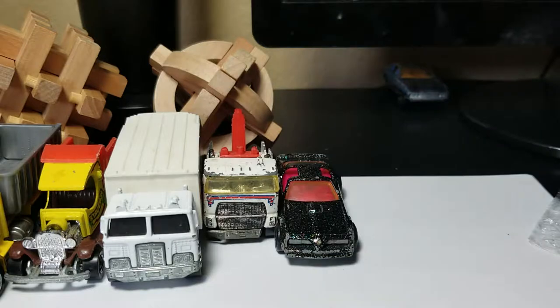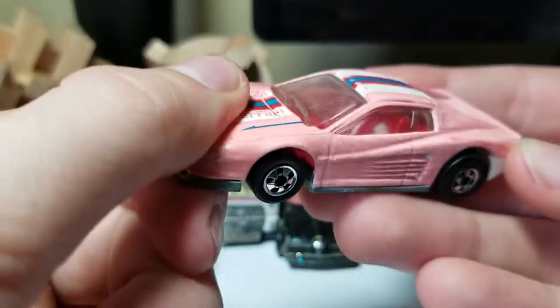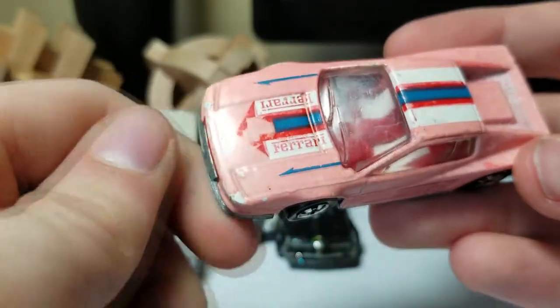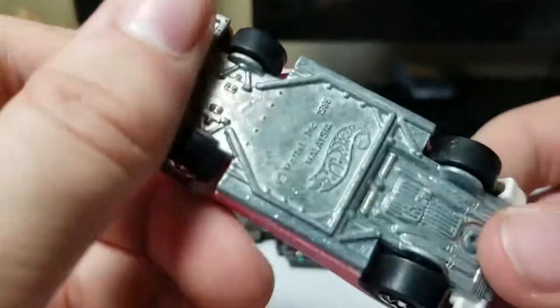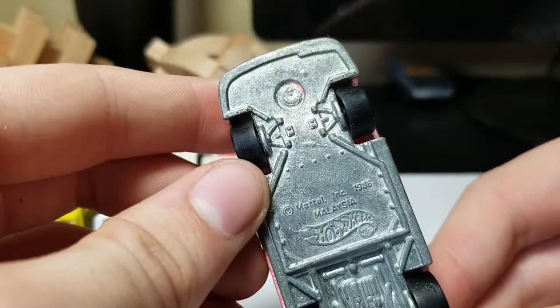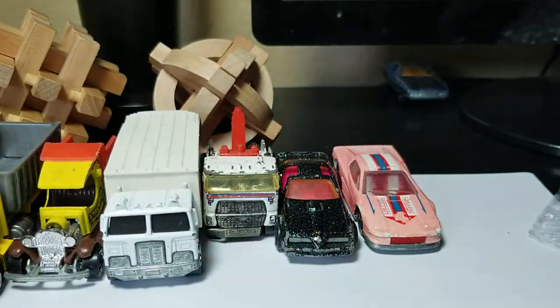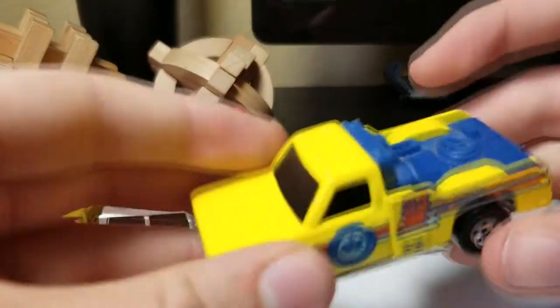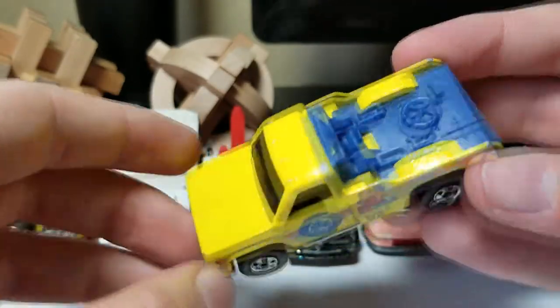This one I believe is a color changer — if you hold it long enough it'll change color with body heat, so it's really cool. This one is from 1986. Next up we have a 1974 — I believe this was a tow truck at one point but the back broke off.